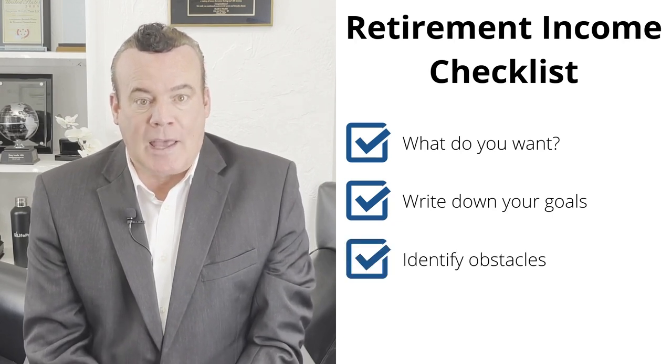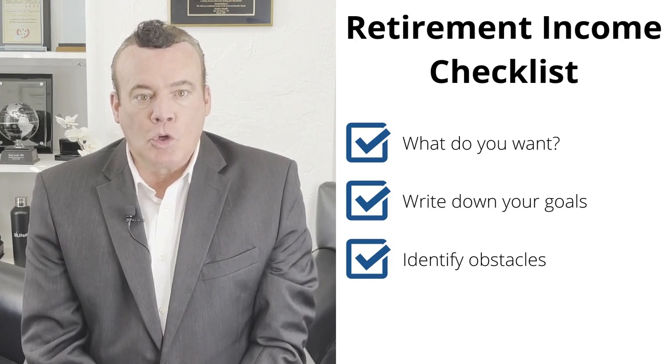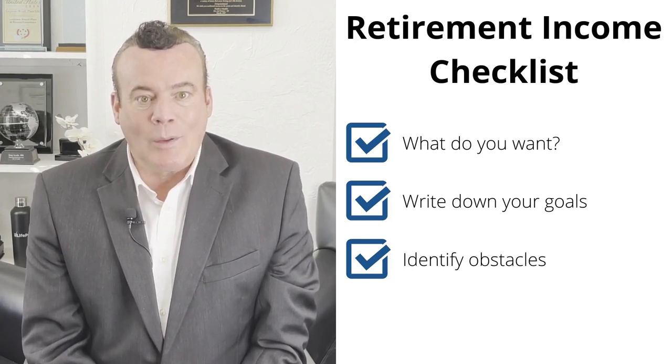After making your goals, you need to identify the obstacles. What will keep you from reaching your goal? You should write this down next to the goal itself.